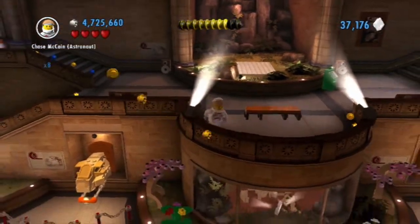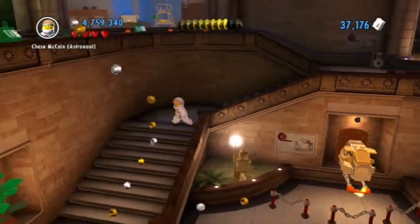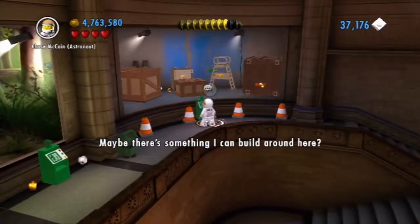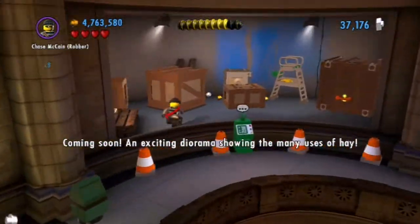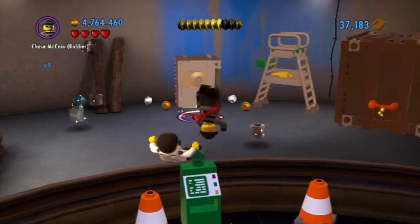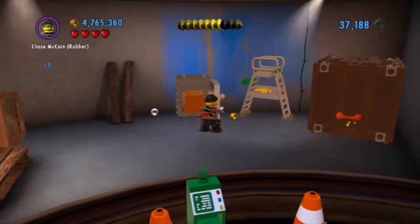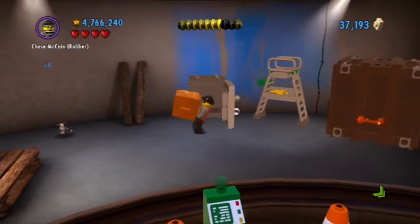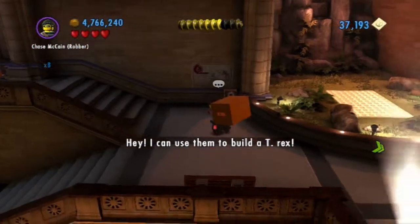Before we do that, I want to go on the other side over here, just to see what things are over here that we could do. I believe this is going to take us to — hey, I can use them to build a T-Rex! That is lucky.